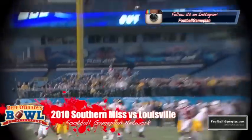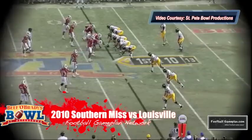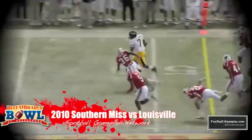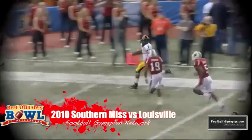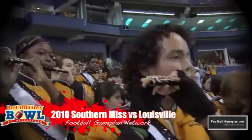The 2010 Beef O'Brady's Bowl featured the Southern Miss Golden Eagles and the Louisville Cardinals in the first year of head coach Charlie Strong. A defensive battle was expected, but a shootout broke out. Southern Miss was up 28-21 in the fourth quarter before Cardinals return man Jeremy Wright brought back a kickoff 94 yards for a touchdown, and later in the quarter kicker Chris Philpott booted the game winner from 36 yards out as Louisville came away victorious 31-28.